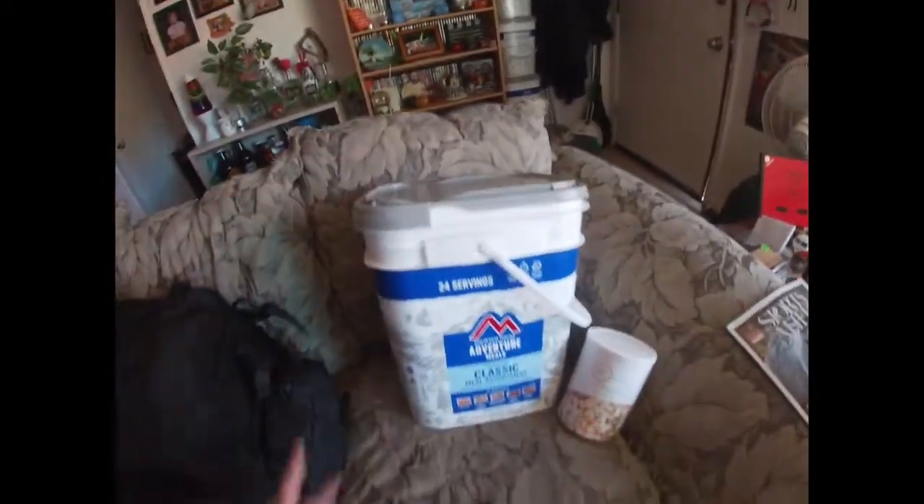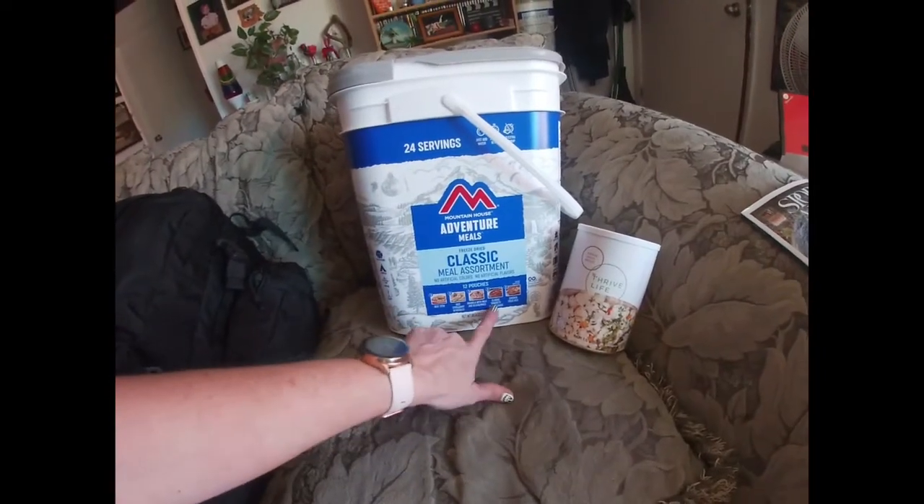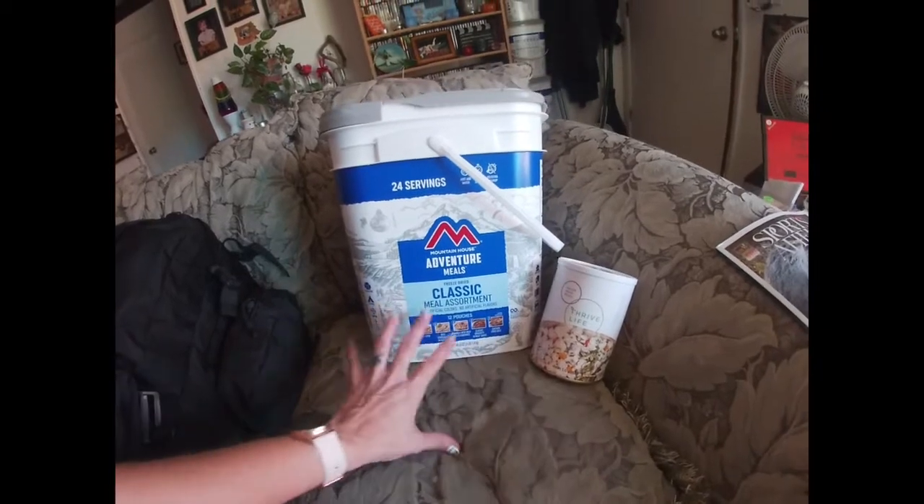This one is open because we've taken some out of it. It's not very easy to open. It's got beef stew, beef stroganoff, granola, cereal, classic spaghetti, and chicken fried rice.